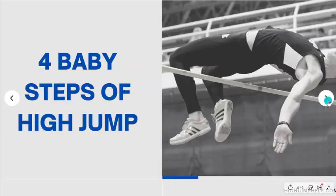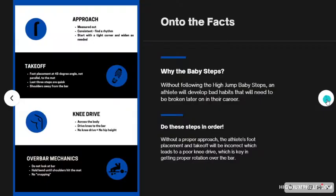Next, we're going to go over the four baby steps of high jump — a very general overview. If you are doing this as part of the free trial, this is going to be the most we're going to go into the high jump baby steps. For more in-depth information, you'll want to purchase the full program. The four baby steps are: number one, the approach; number two, the takeoff; number three, the knee drive; and number four, the over-bar mechanics, also known as the back bend.